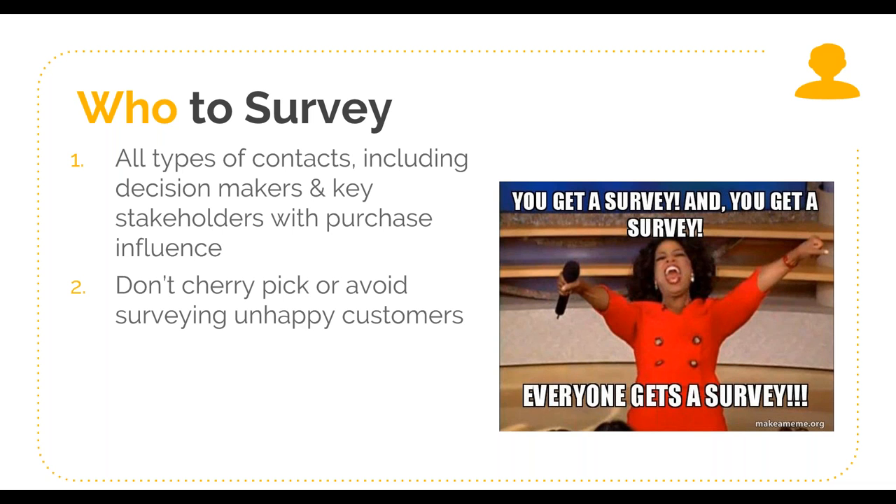Second, do not cherry-pick or avoid surveying unhappy customers. It's a common mistake — 'we already know that group's not very happy, let's not send the survey to them.' I have gotten some really negative feedback through NPS at various points and it can be hard to swallow. But the input from every single type of customer is valuable. If you have unhappy customers, surveying them presents the opportunity to engage them about why they're unhappy and what they need to see change — and hopefully that leads to changing their perspective.